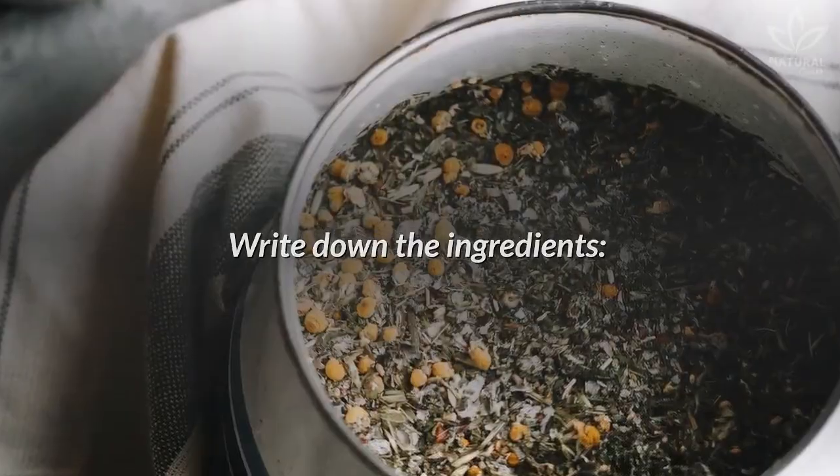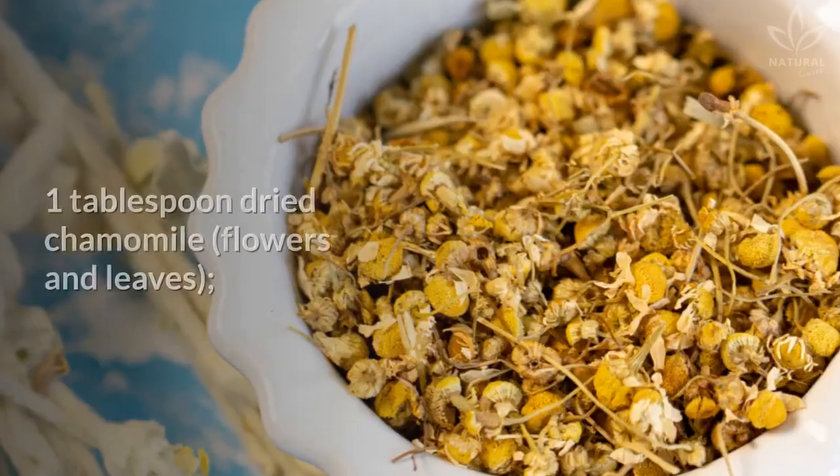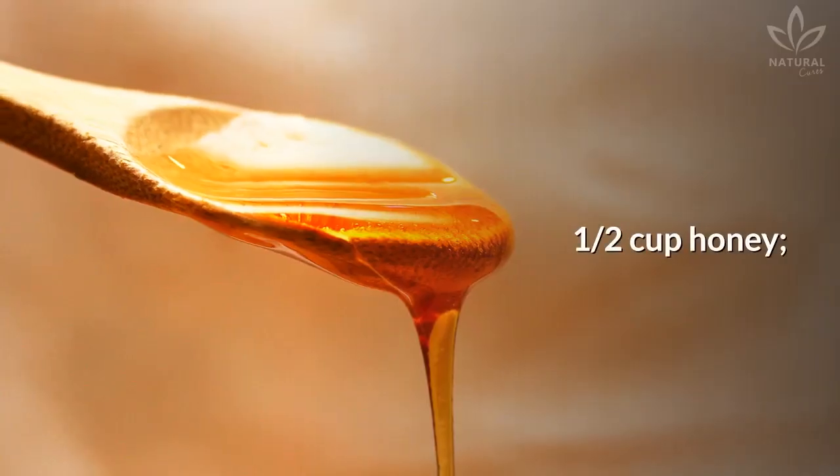Write down the ingredients: one cup water, one tablespoon fresh rosemary, one tablespoon dried chamomile flowers and leaves, and one half cup honey.